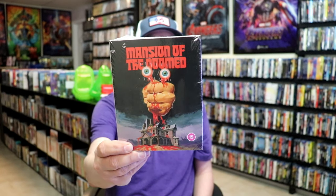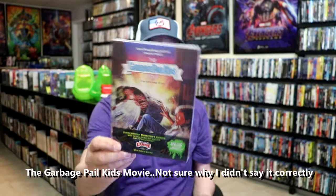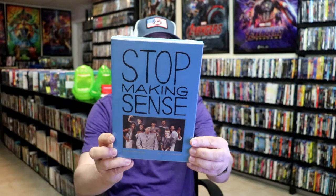For 101 Films, we have issue number 35 with Mansion of the Doomed — not familiar with this one, but nice to have it in the collection. From the UK, I got the Garbage Pail Kids Movie media book, which I'm very happy to have. And from A24, we got this nice big Stop Making Sense release on 4K, exclusive to their website. Those are all the titles from the first week of May.